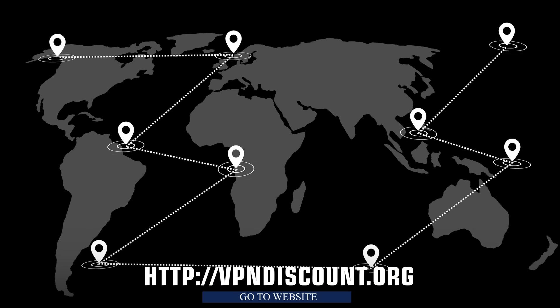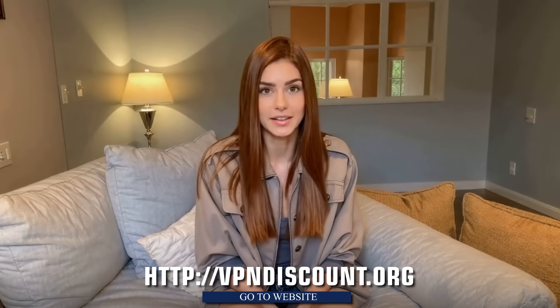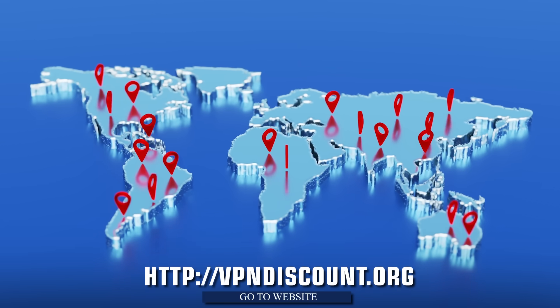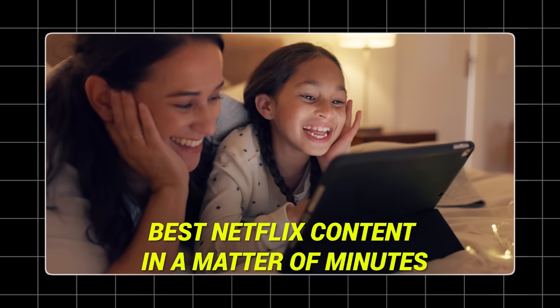But don't worry — here's where the magic happens. With NordVPN, you can easily change your virtual location and bypass Netflix's region restrictions, making it look like you're in another country. In this video, I'll walk you through how to unlock the best Netflix content in a matter of minutes without breaking a sweat.